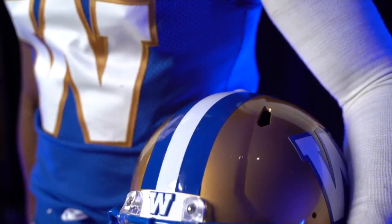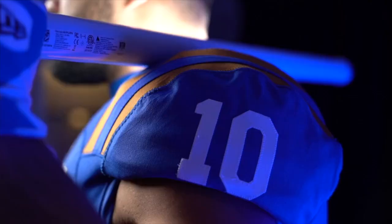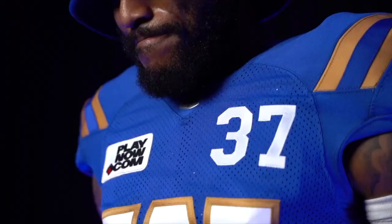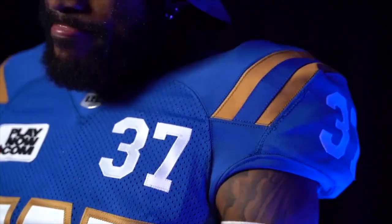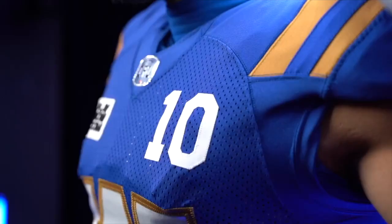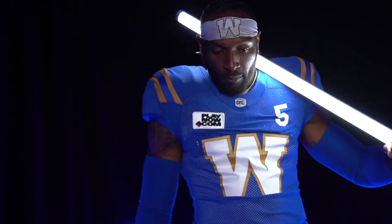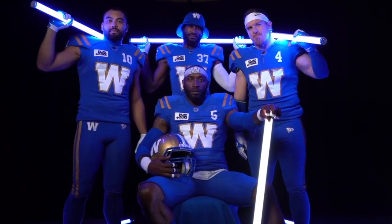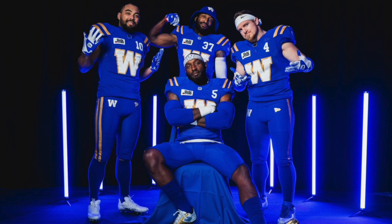Welcome to The End Zone on YouTube. Today we're looking at some new Canadian Football League Winnipeg Blue Bombers blue uniforms — these are sweet. Breaking them down for you: first off, you'll notice the giant W in the middle of the chest, a design we've seen a little bit in college football in America, but definitely in the CFL, with the number over the left side and the helmet staying the same.